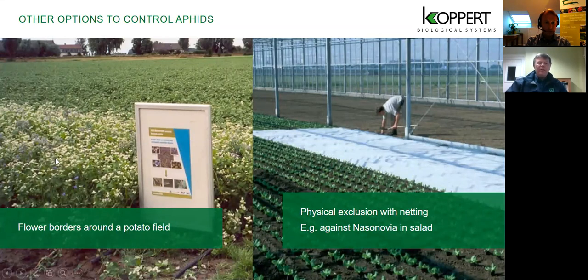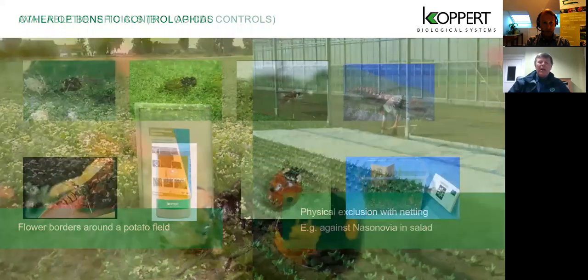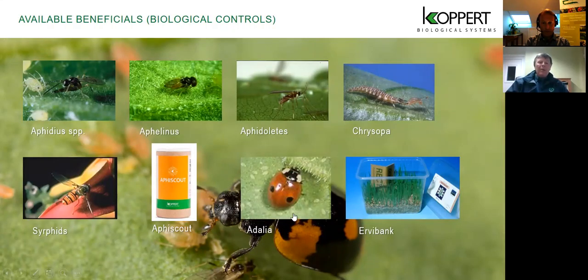A flower border can be used to enhance your hoverfly population, or you can put a physical barrier over lettuce to try and keep aphids out as long as possible. Looking at the biological solutions, we're going to cover some of these in detail tonight. We're going to focus mainly on three types of biocontrol: parasitic wasps, the predatory midge Aphidoletes, and the predatory lacewing larva Chrysopa. We'll also look at the rearing banker plant system to increase your parasitic wasp population.